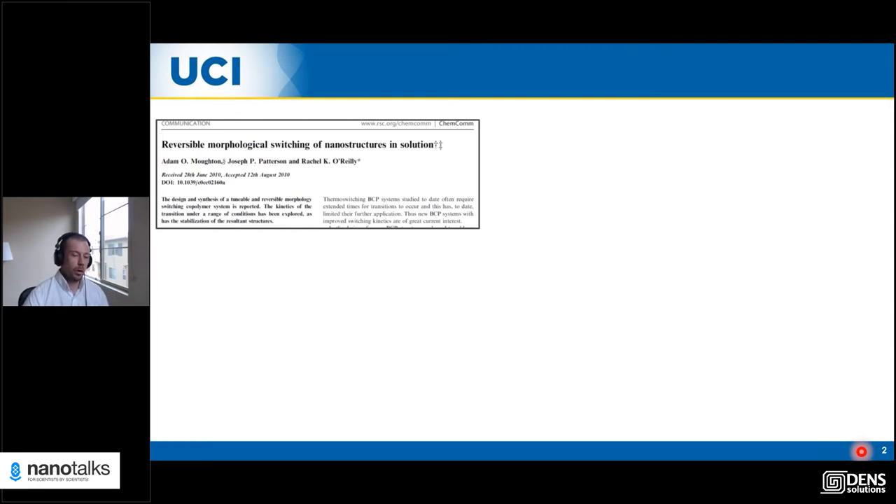I did my PhD with Rachel O'Reilly, whose group was largely synthetically focused. This is the first paper I published almost exactly 10 years ago — the design and synthesis of functional switching nanostructures, things like polymer vesicles that could change their morphology in response to temperature. At that point we were doing analysis with static electron microscopy and dynamic light scattering, which was enough to prove we made the structures we were aiming for, but not enough to get detailed insights into the self-assembly processes. Consequently, in the design portion we were using our intuition a lot.